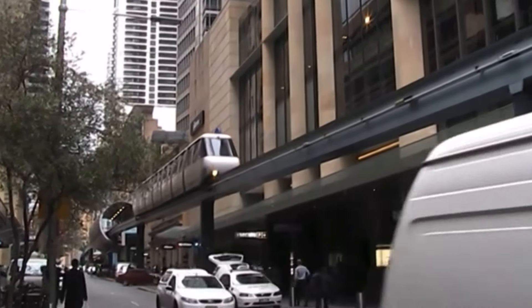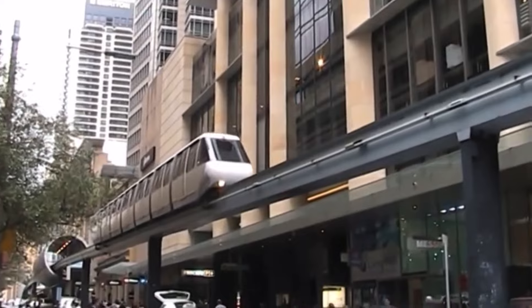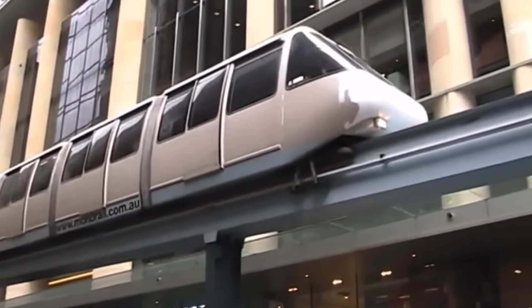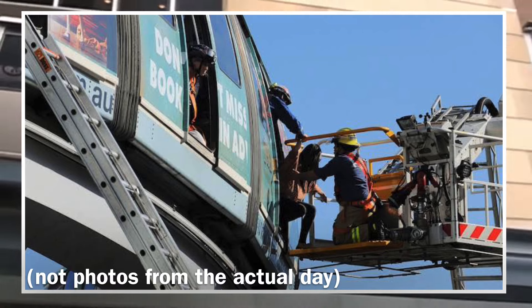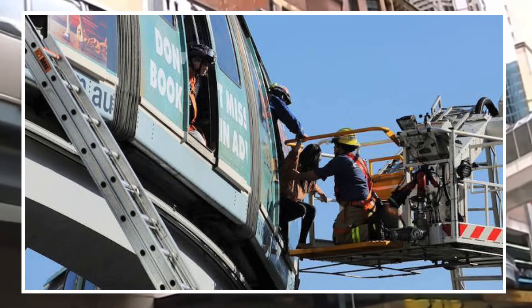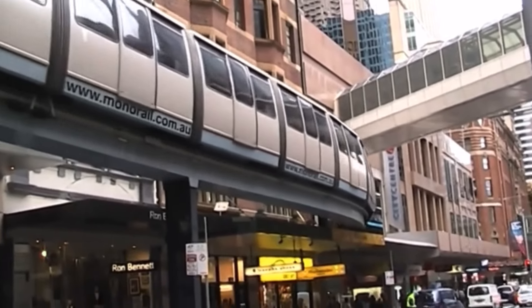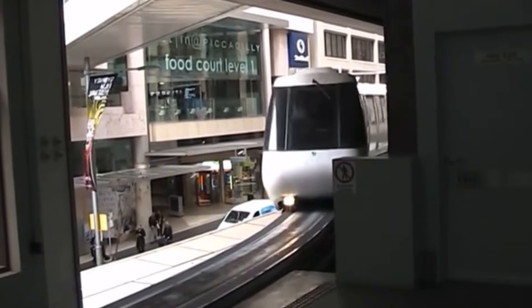You would expect the monorail to continue on successfully, but literally less than a month after opening, on the 28th of July 1988, an electrical fault caused the system to cease operating, and 50 passengers were stranded in carriers for up to two hours between 3:50 and 5pm.